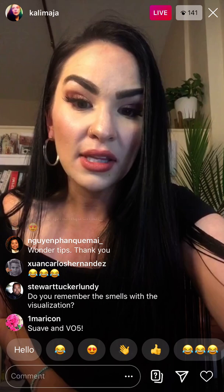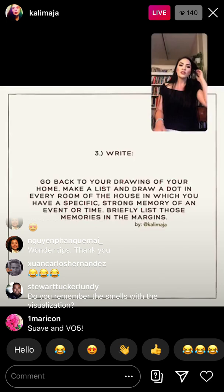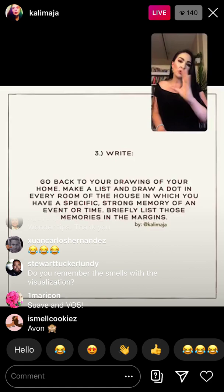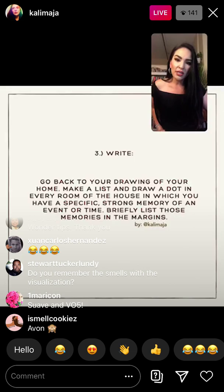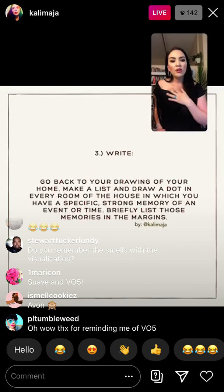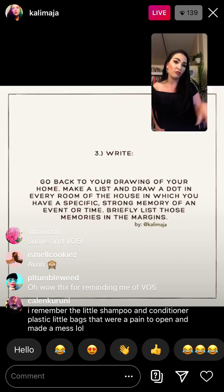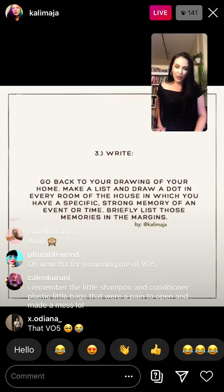Now that we've done our visualization, we are going to start listing things — it's time to write. On the paper where you have your mapping, make a list and draw dots, but you might want some more space. Go back to the drawing of your house and make a dot where you have strong memories coming to you, and place that dot into the room you were drawing. For example, when I look at this house I have some very strong memories.